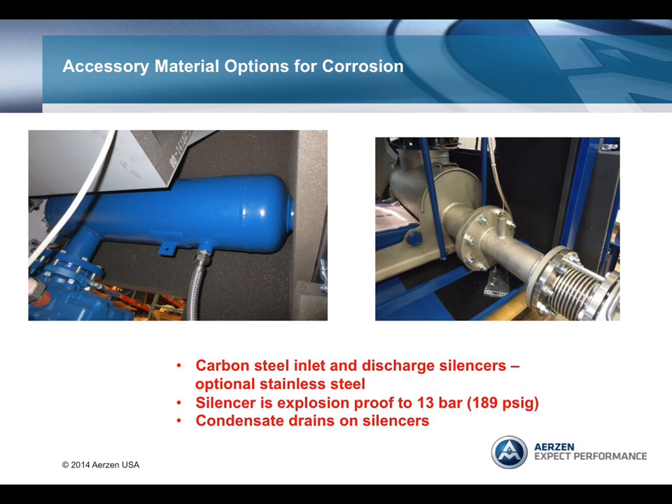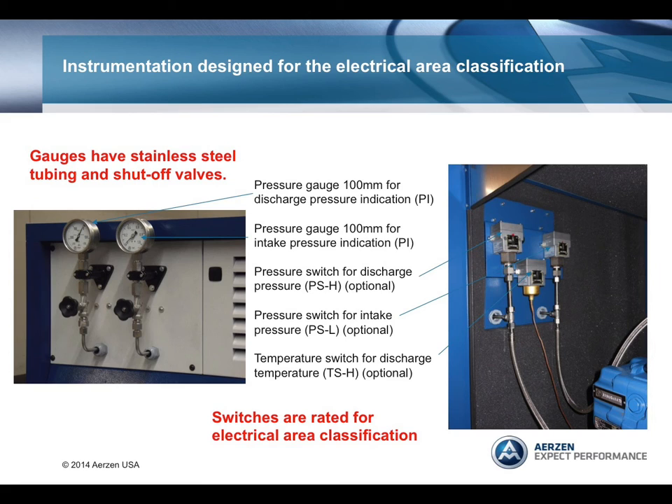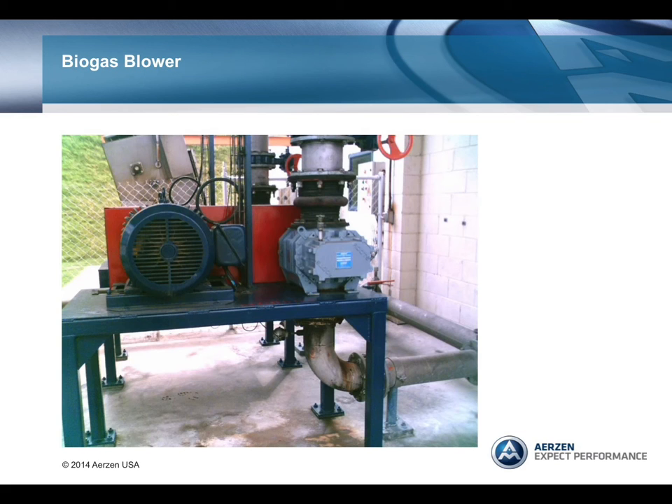A condensate drain should be provided. Instrumentation should be designed for the electrical area classification as well as for the environment, and stainless steel materials should be used for tubing and wire braiding. Unfortunately, at a biogas or landfill gas plant in the U.S., you might see a blower package like the one pictured here. There is no consideration for noise, no inlet or discharge silencer, and no sound enclosure. There is no consideration for explosions—you can see a standard electric motor and wiring. There is no consideration for corrosion, as standard carbon steel materials are present, and you can see the start of corrosion. And unfortunately, no concern for the safety of personnel.